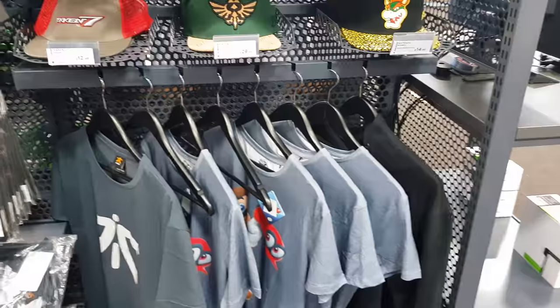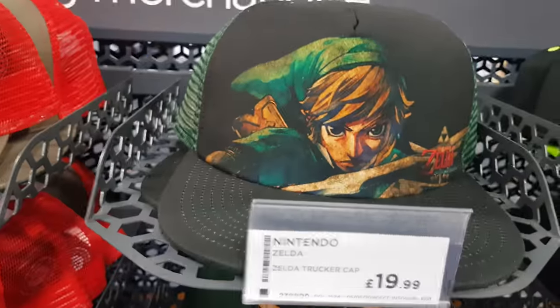Gaming memorabilia, merch. And some people are going to love these hats right there.